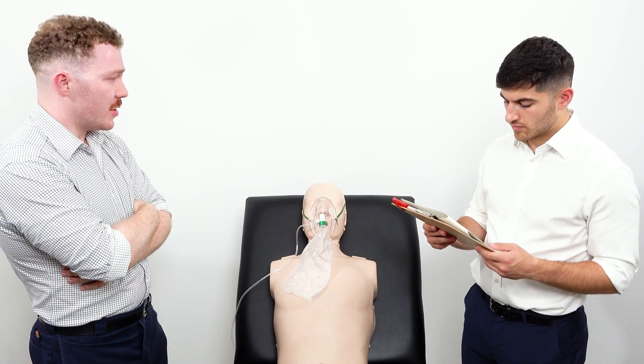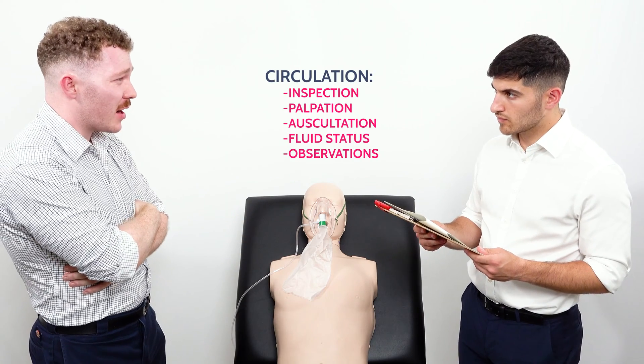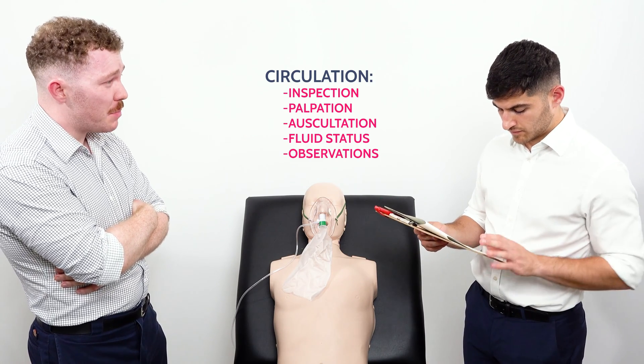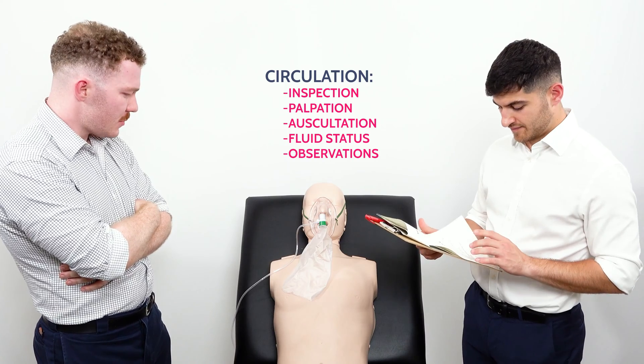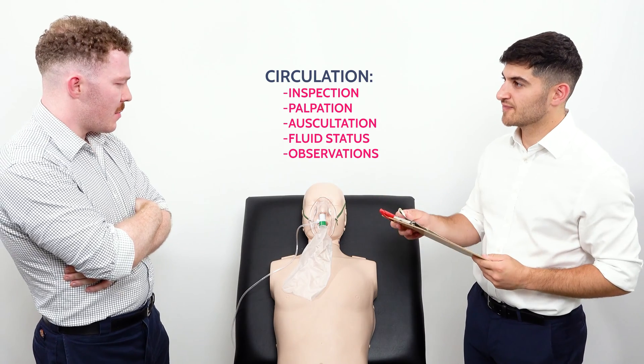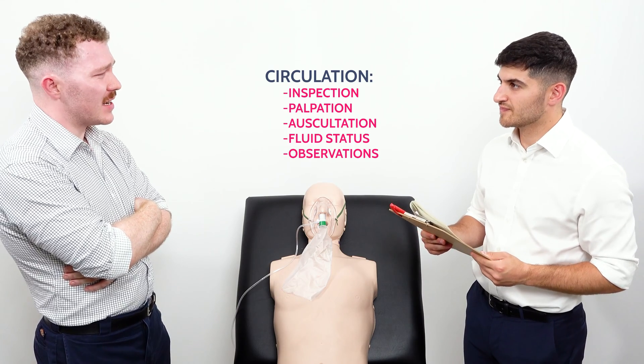Moving on to C - circulation. Looking at the patient, there are no signs of cardiac compromise. Palpating for the apex beat, that's normal. Heart sounds one and two are present with no added sounds. Cap refill time is normal and there are no signs of peripheral oedema. Her heart rate is 103 and blood pressure is 110 over 75.